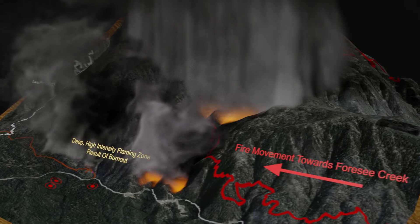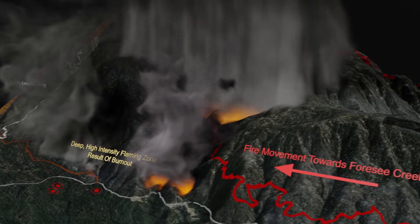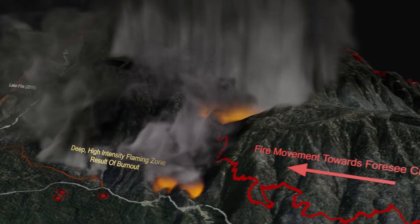As firefighters commonly anchor, flank, and pinch to suppress fires, a counter-rotating vortex pair and the conditions that may lead to their formation are important to understand.